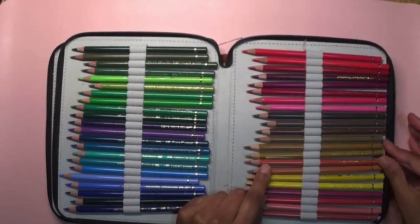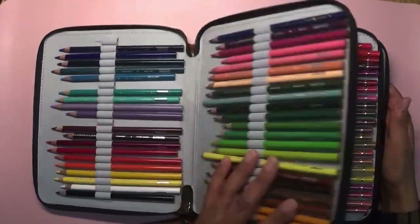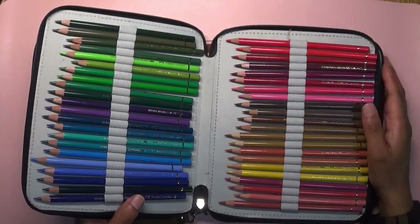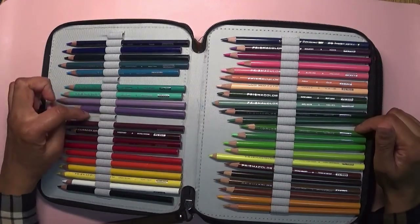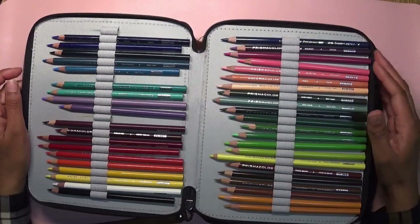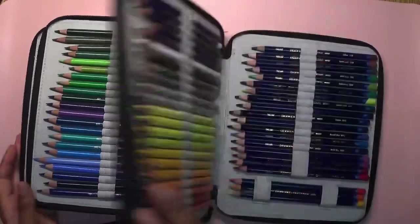I added in a few extras, like this open stock green-gold — it's one of my favorite Polychromos pencils. I wasn't originally going to take these, but because of one of the books I decided to take, they work really well in there. I've also got some open stock Prismacolors — maybe a 36 or 24 set with some additional colors. I really enjoy using Prismacolors, Polychromos, and Ink Tense together.